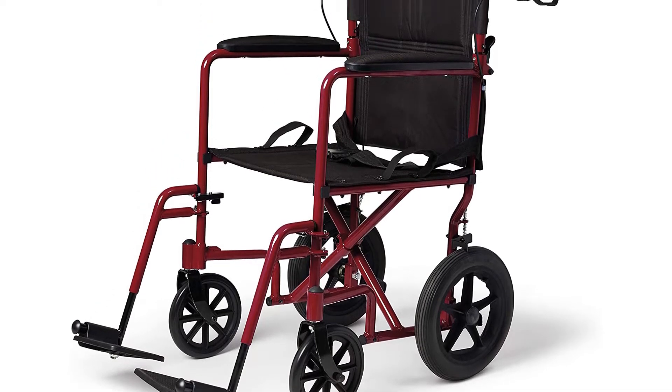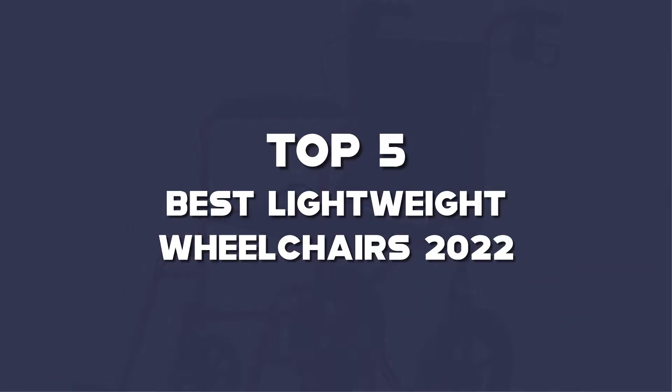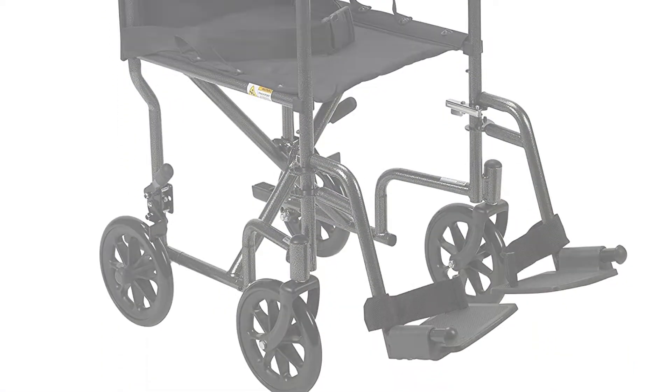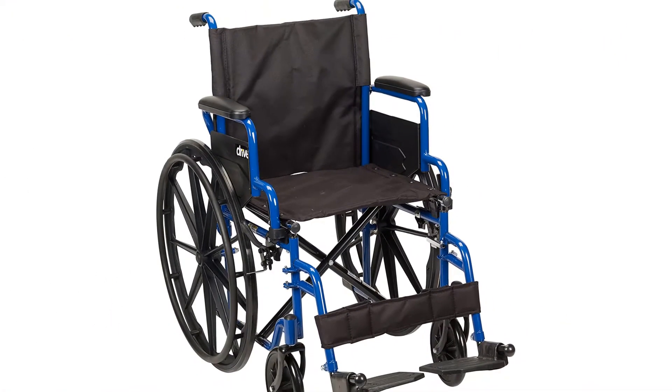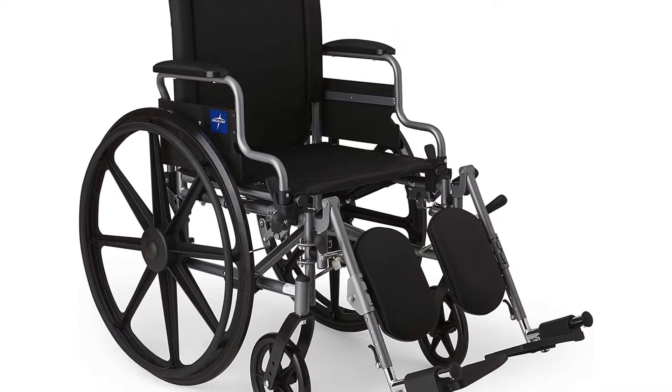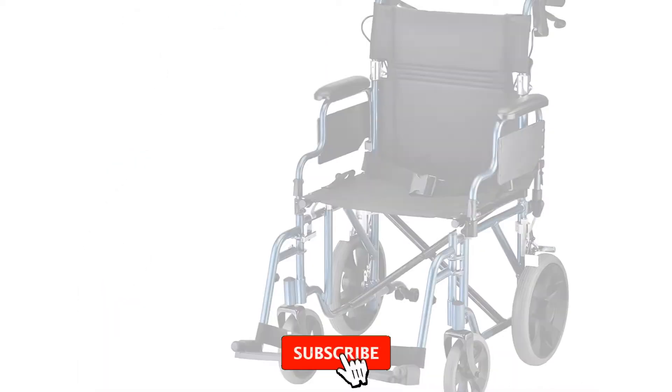Hello guys, I've made the list of the top 5 best lightweight wheelchairs 2022 that are available on the market. I made this list based on my research. If you would like to see additional information and updated prices, be sure to check out the description below and subscribe to get more reviews.